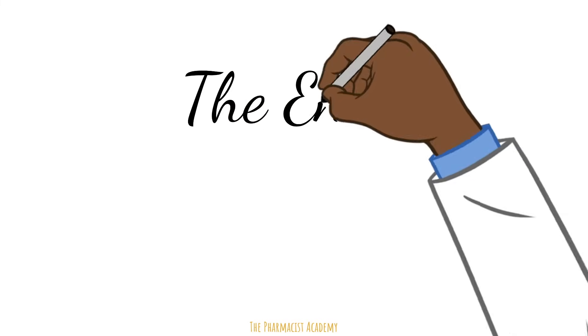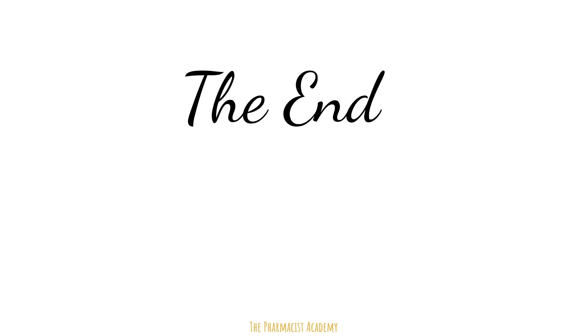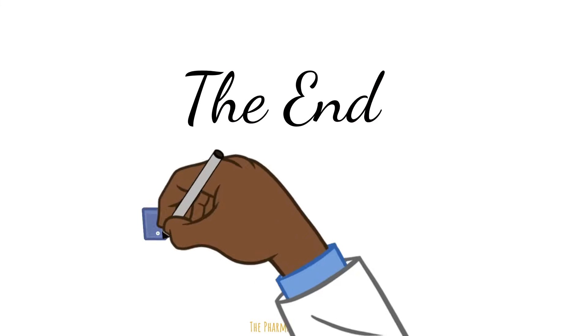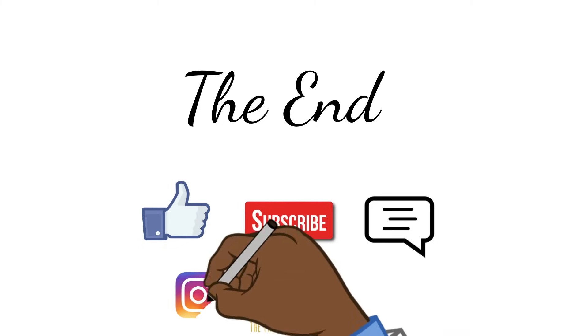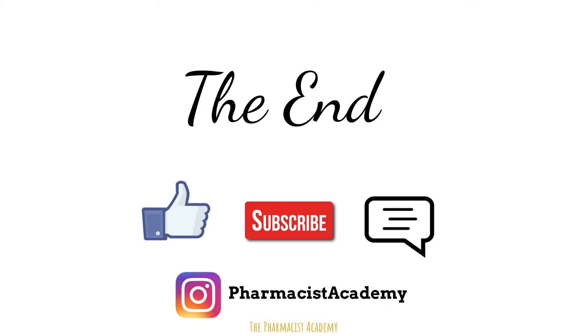And that will be the end of this video. If you learned at least one thing, or you like the presentation style, then hit the like button, subscribe for more videos like these, and leave comments and questions below. Also, follow on Instagram at Pharmacist Academy. Thank you for watching, and take care.